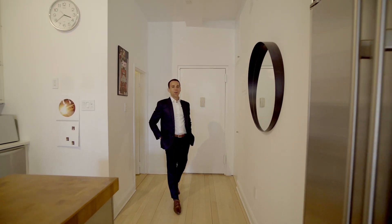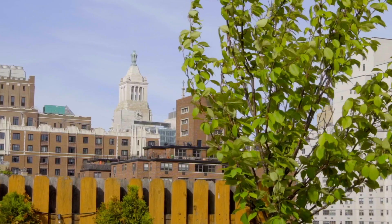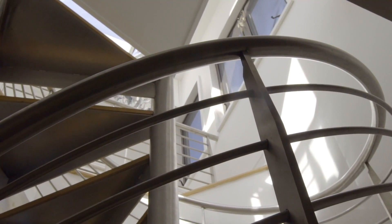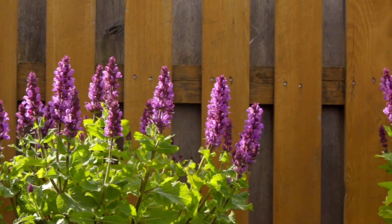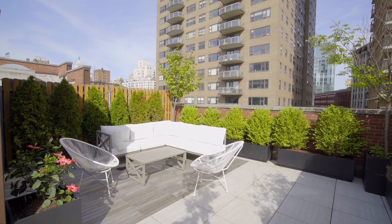Hi, I'm Ari Harkov with the Harkov Lewis team at Brown Harris Stevens, and we're here today to tour Residence A503, a duplex penthouse in the heart of Greenwich Village. This incredible home is spread out over two beautiful floors and offers an amazing oasis in the heart of the village — your own private rooftop terrace. Let's go take a look.